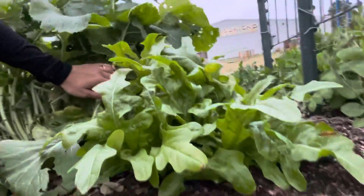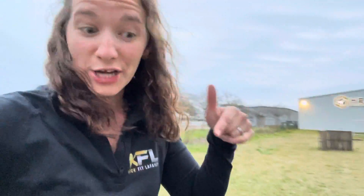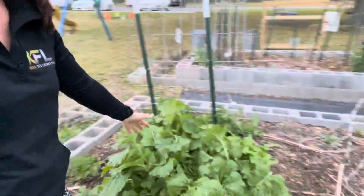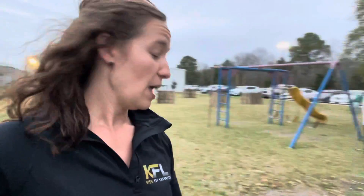Oh my goodness — I have all these really beautiful lettuce plants that I didn't even realize, because I planted them inside of these turnips. The turnips are visibly so tall that you can't see the others. Be sure you think about height when you plant your plants, friends.